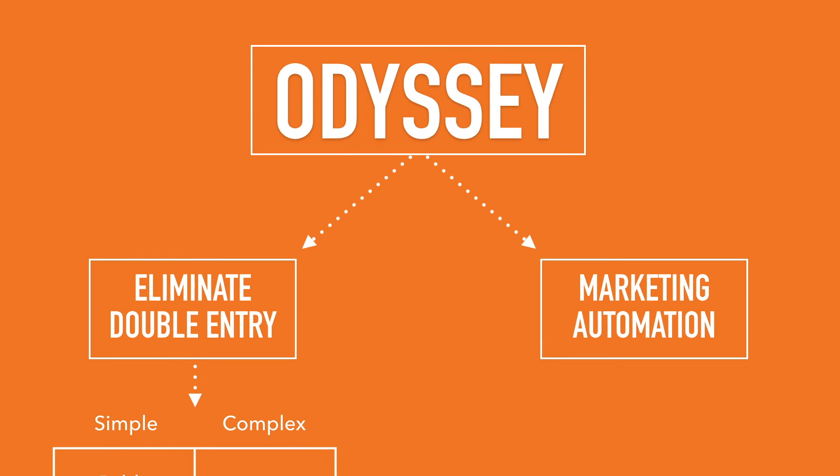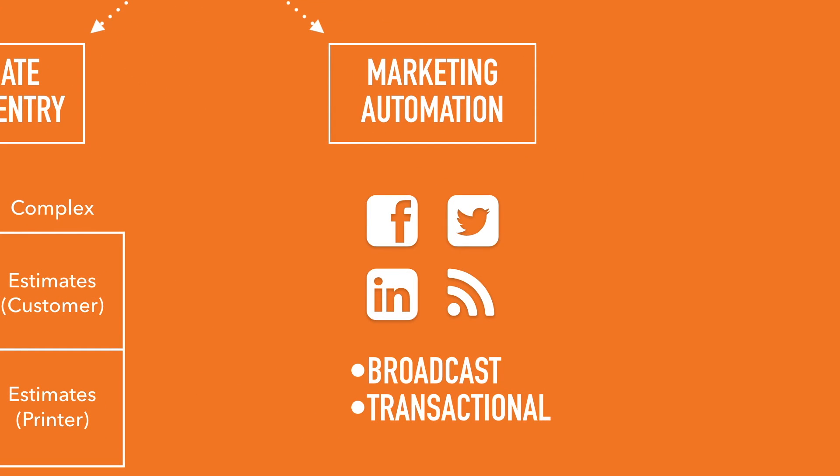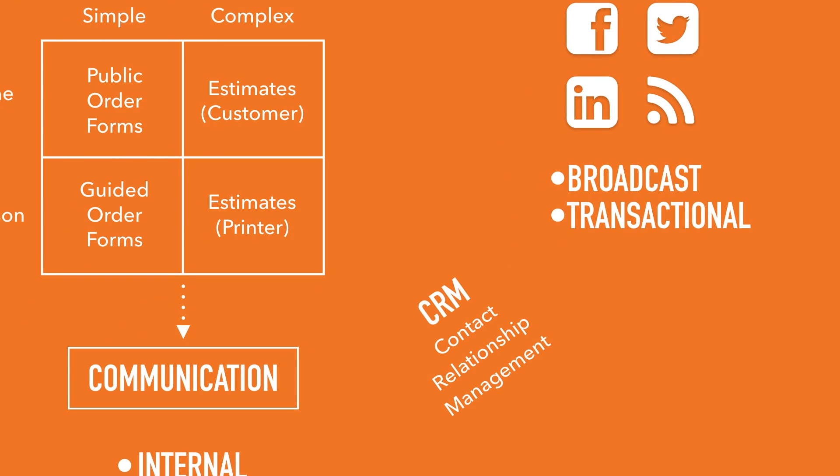Think of marketing automation. Odyssey can broadcast social media, blog posts, and email messages to all of your prospects and customers. And soon, Odyssey will also be able to do one-on-one personalized marketing — transactional marketing — with your individual customers and prospects too. And what's the glue that holds all of this together? It's contact relationship management. That's what makes sure the right message is getting to the right person at the right time.